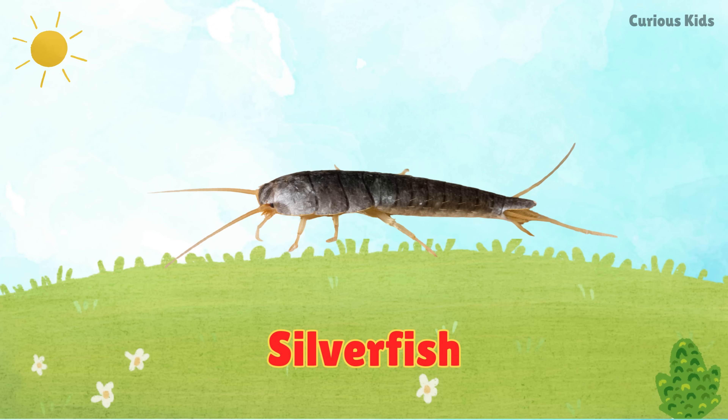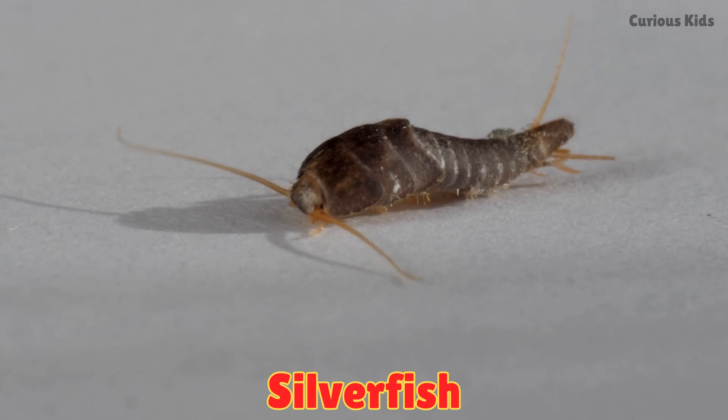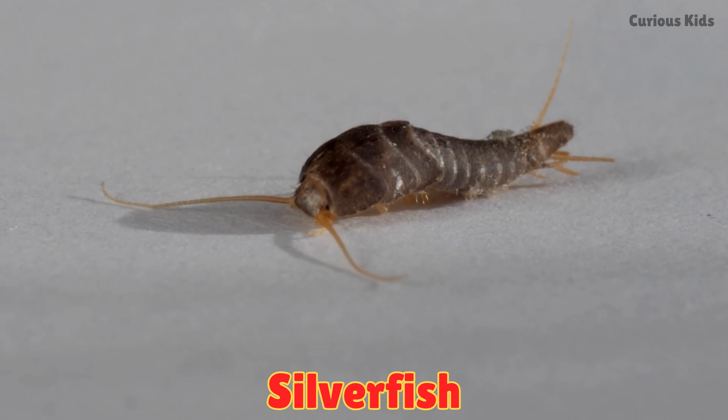This is a silverfish. Silverfish are shiny, fast insects that hide in books and paper.